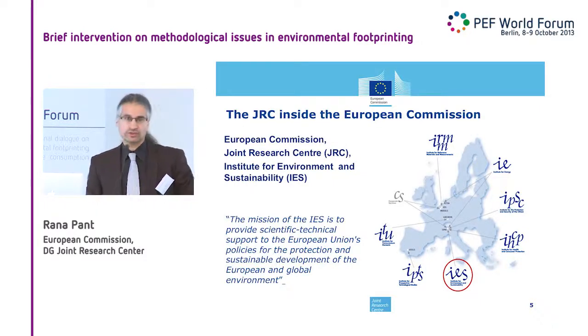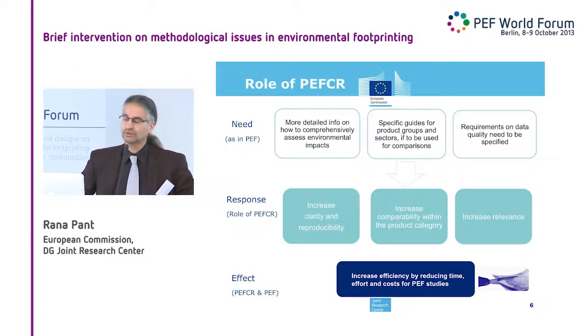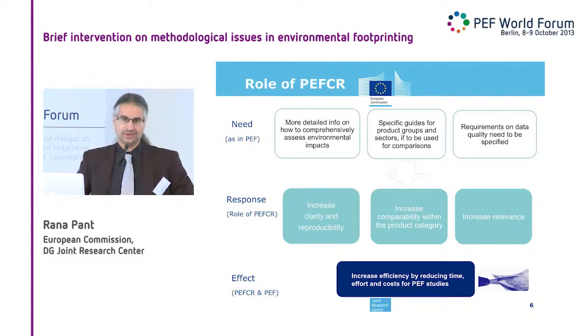Coming to the first question of how PEFCRs can actually simplify your life. What we found is needed — and what was already indicated in the general PEF document — is that you may need more detailed guidance on how to comprehensively assess environmental impacts. You need specific guides for product groups, categories, and sectors if you want to be able to compare. And the requirements on data and data quality need to be further specified.